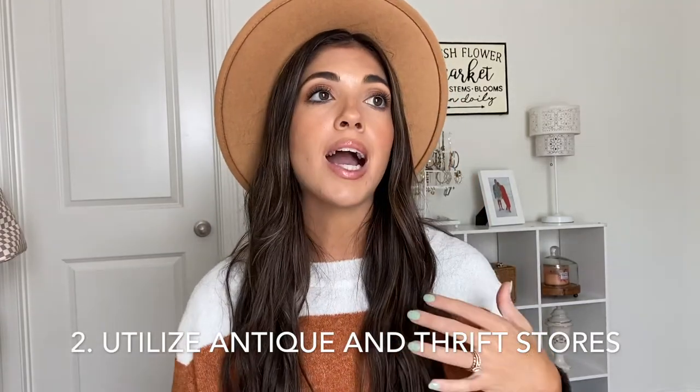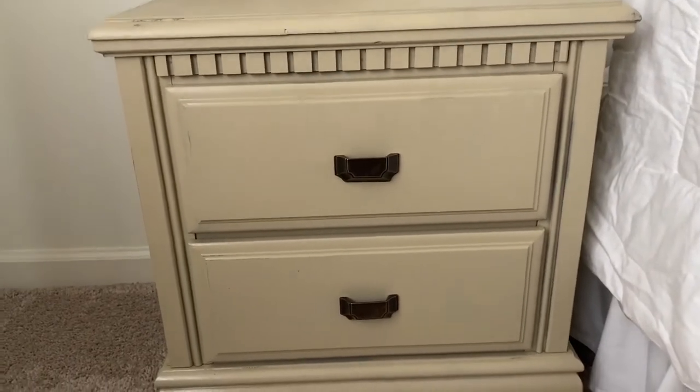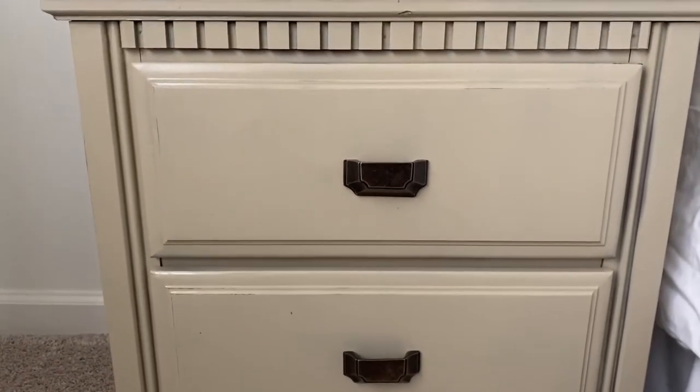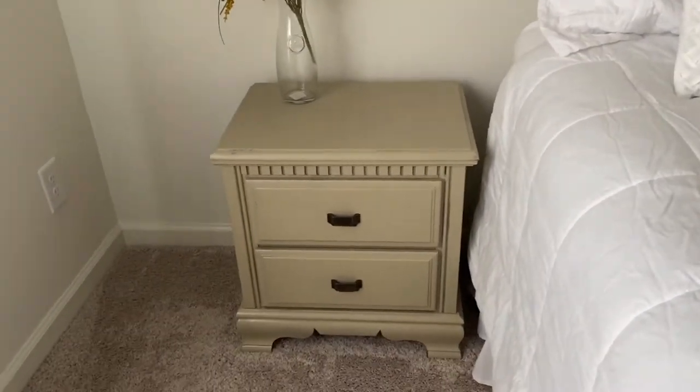Tip number two is utilize antique and thrift stores. At thrift stores, I'm often looking for furniture — decent pieces I could repurpose. For example, I found a little brown nightstand with two drawers for about nine dollars. I gave it a good cleaning, spray painted the whole thing with a satin spray paint in a taupe color, changed out the hardware, and it looks good as new. It cost me next to nothing, and it's in a guest room so it doesn't need to be solid wood — it just fills the space nicely.